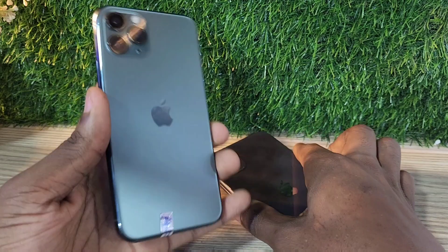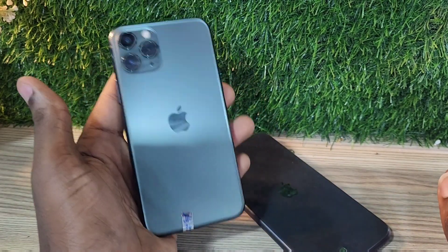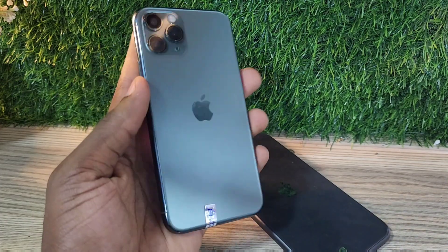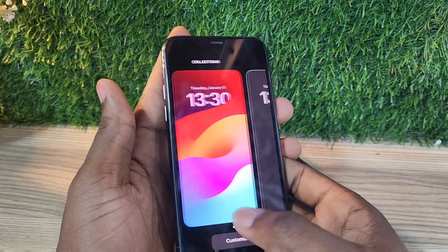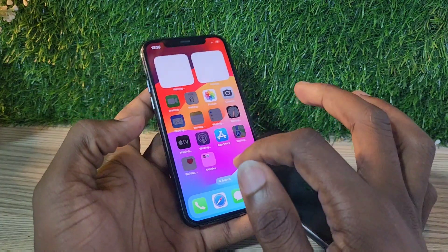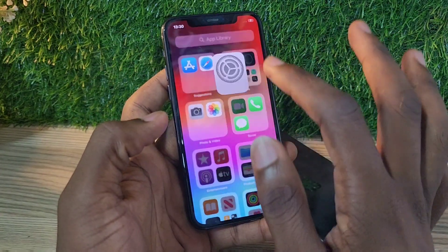This is the iPhone 11 Pro 256GB. The iPhone 11 Pro was released in 2019, and over the years this phone has depreciated. It was one of the best iPhones to ever be released.